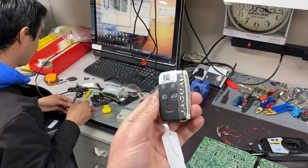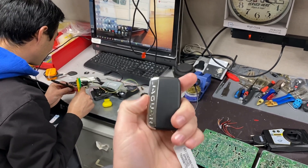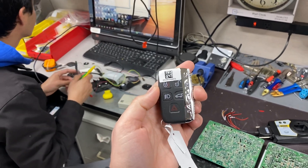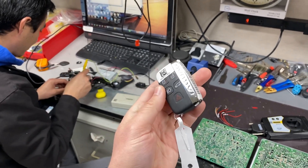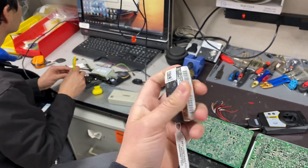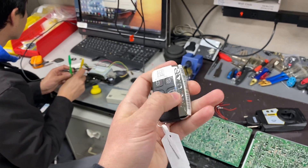Hey guys, Chris here with the Keyless Shop. If you've lost your only key to your Jaguar 2015 and up, or Land Rover 2015 and up, these are the smart keys. The Jaguar and Land Rover keys look the same — they just have different logos.